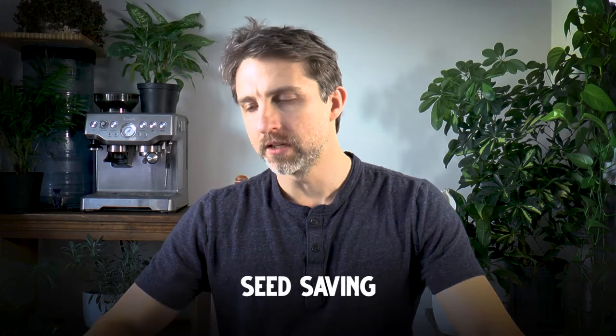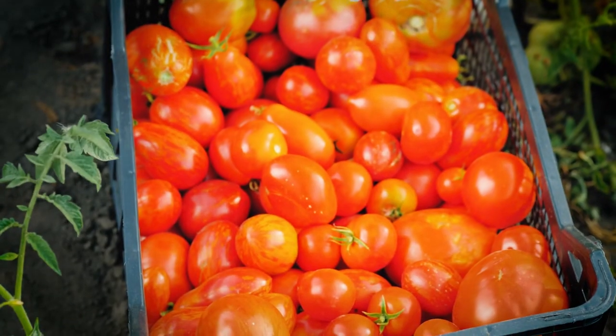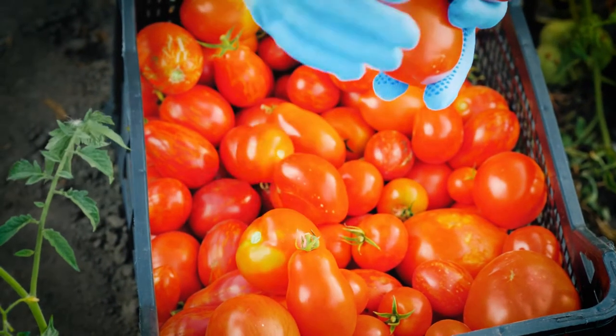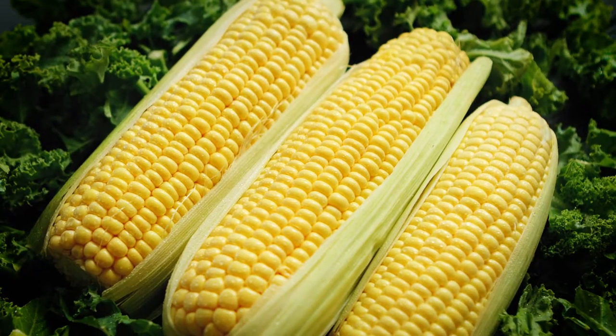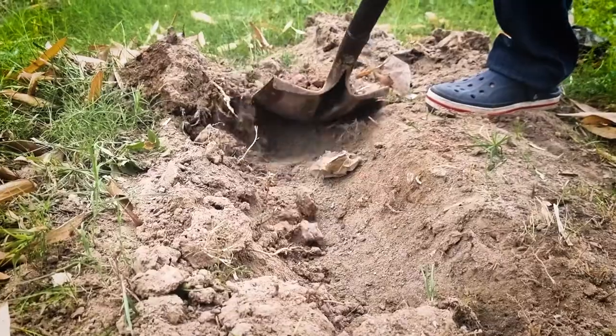In the fall we do a lot of seed saving. A lot of things we want to just let them stay on the plant until they're well beyond ripe for seed saving - that is your beans, your corn, your squash, your eggplant. Let these things get dry and shriveled, and then we harvest them.